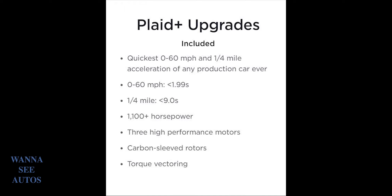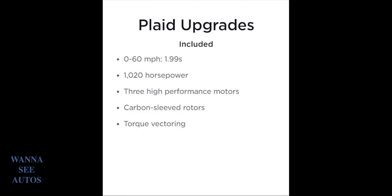It still looks like a business car, but it is a performance car in my opinion. You also have the Plaid, which is the middle one. That one goes from 0 to 60 in under 2 seconds, has a little bit over 1,000 horsepower, three high-performance motors, carbon ceramic rotors, and torque vectoring. That is what this car has.